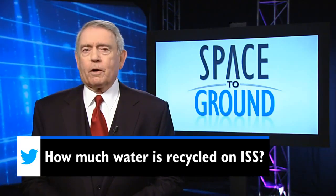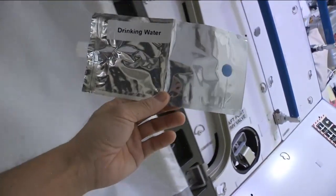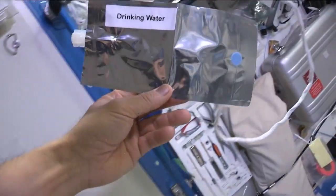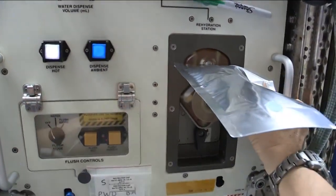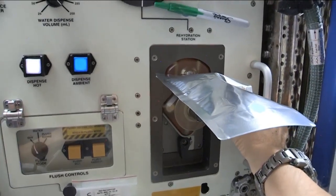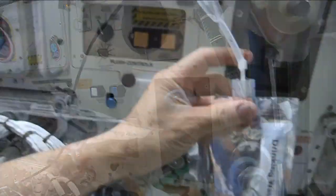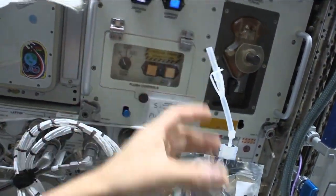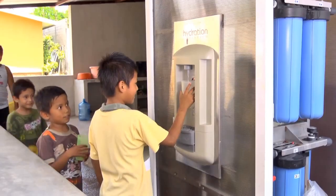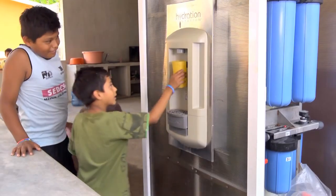This week, Chuck asks us how much water is recycled on ISS. About 80 liters of water is purified and recycled each week on board, from both sweat and urine. This eliminates the need to launch a lot of water into space — water, of course, is heavy and expensive. And recycling will be essential for future space missions to an asteroid or Mars. This technology is actually being used right now to provide clean drinking water to some of the most remote areas of our planet.